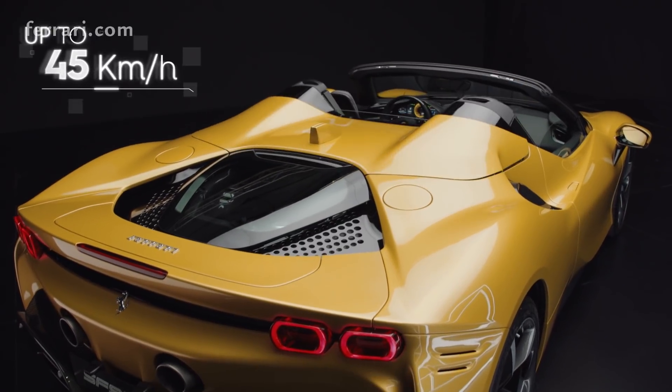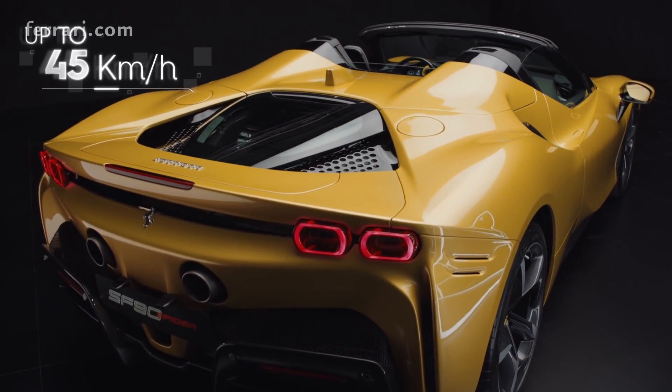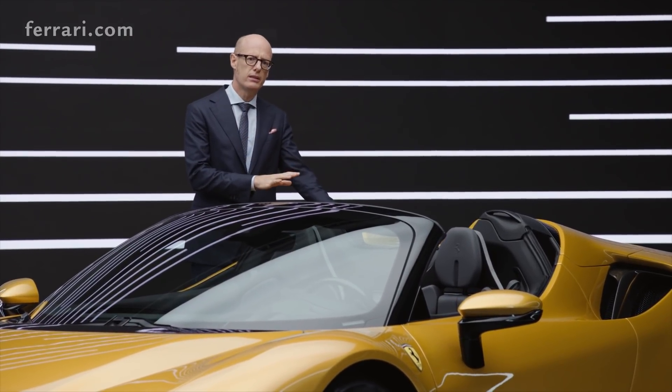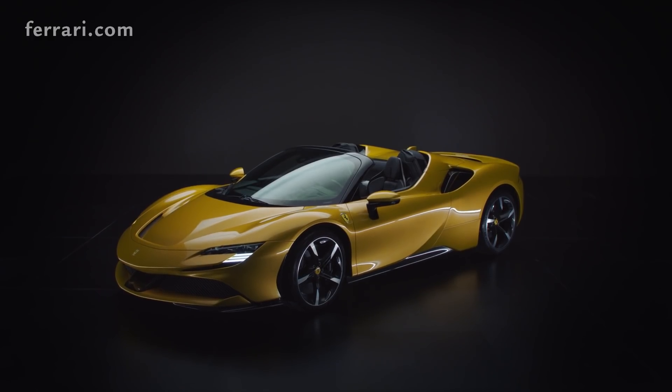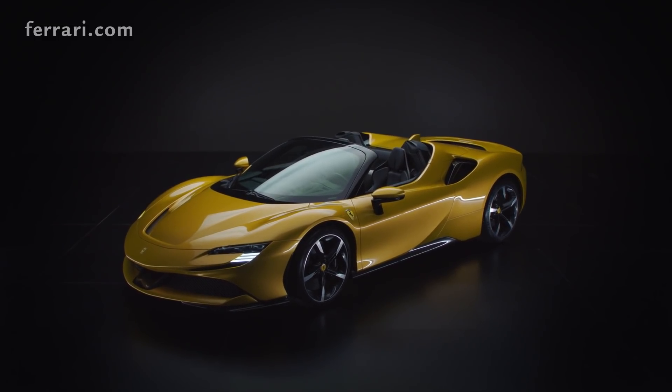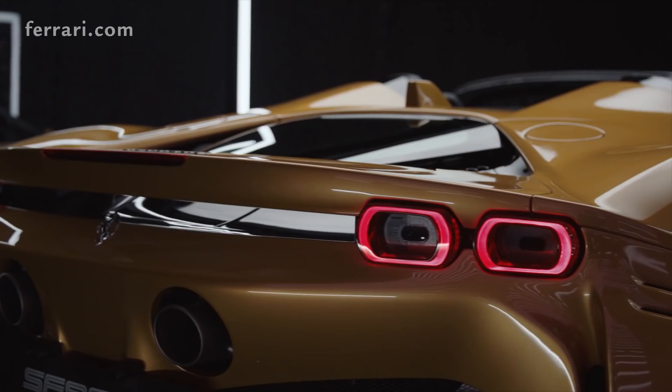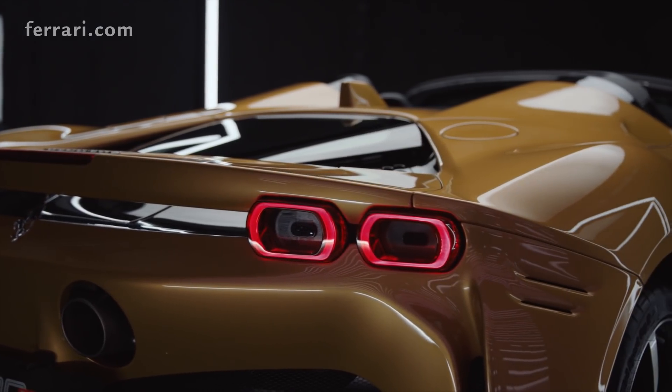There's another very important element — look how compact this roof is, and this is important because we could maintain the beautiful shape of this car. Also the impact on all aerodynamic elements of the car is very, very limited.